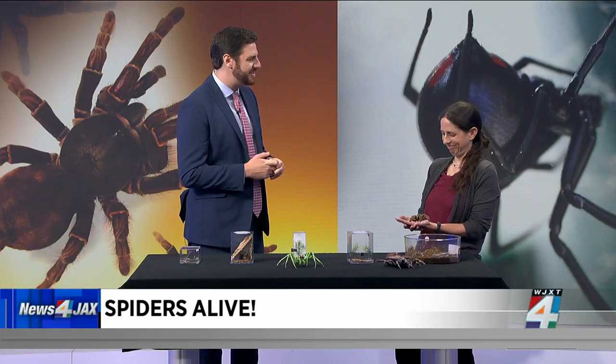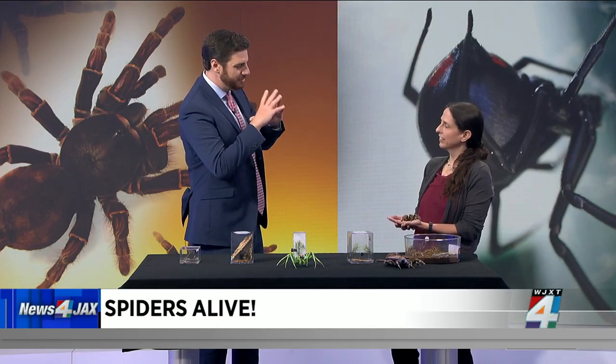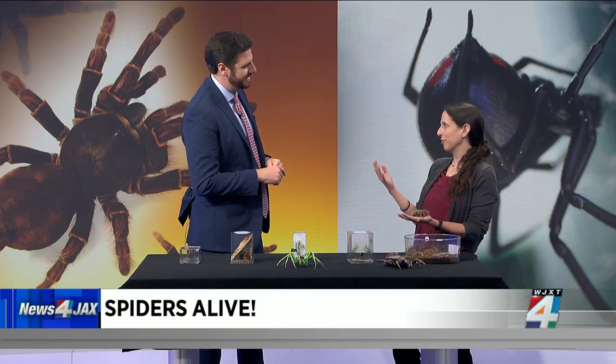Lisa Taylor, a scientist with the University of Florida's entomology department. This is something really cool for people who live in Gainesville and really all across the area. We have a lot of spider diversity in Florida, and this is a really great opportunity for people to learn a little bit about that diversity and learn more about the creepy crawlies that they have in their backyard.